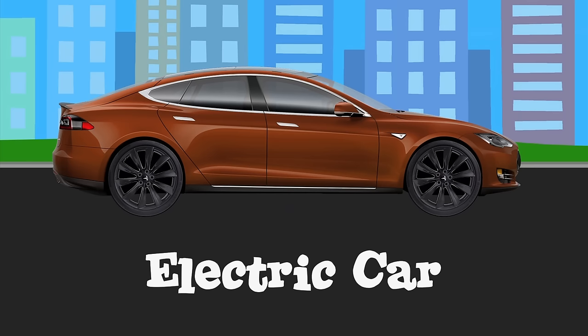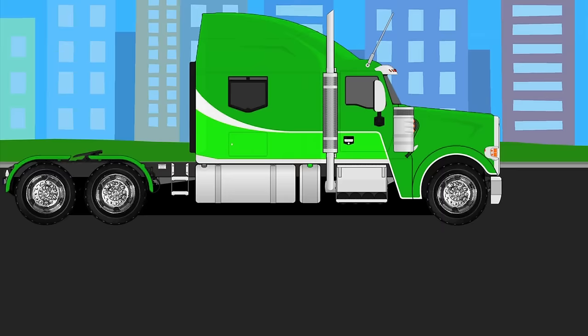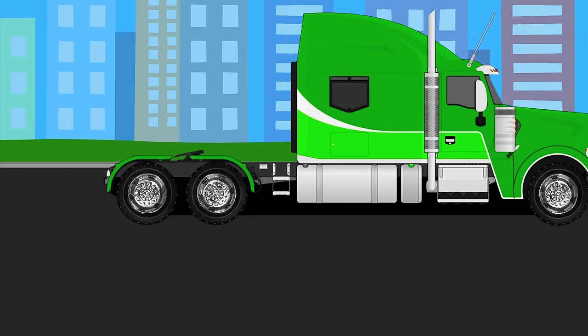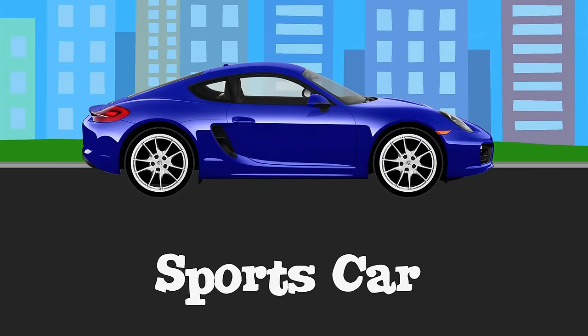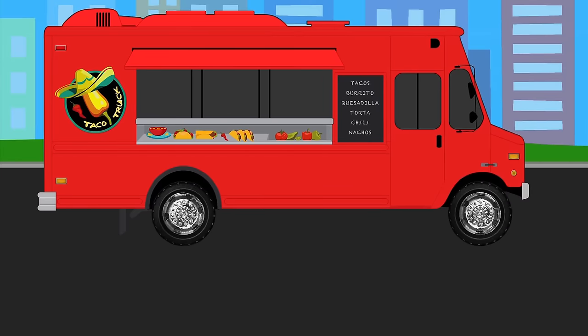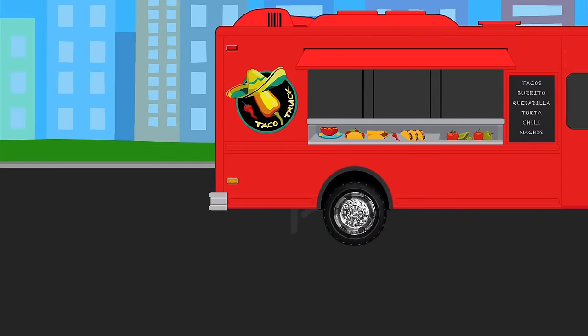Electric car. Semi-truck. Sports car. Food truck.